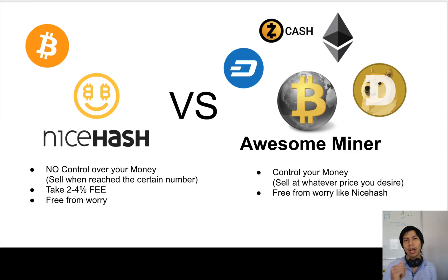Hi guys, my name is Canalwood. Today we are going to talk about two software: the first one is NiceHash, the second one is Awesome Miner. Which one is better for you? When I first started, I used NiceHash.